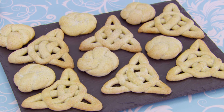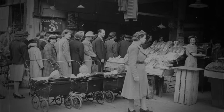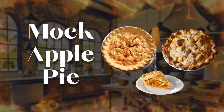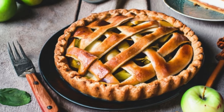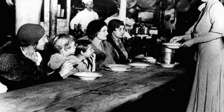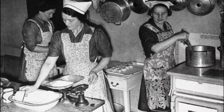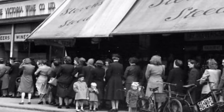Fast forward to the 20th century, a time marked by war and rationing. Desperation gave rise to innovation in the kitchen, birthing recipes like the mock apple pie. With apples in short supply, resourceful home cooks turned to an unexpected substitute — crackers. Yes, Ritz crackers were the unsung heroes of wartime kitchens, standing in for the beloved apple in a desperate attempt to recreate the classic pie. It's fascinating to see how necessity breeds creativity, and these wartime recipes reflect the resilience and ingenuity of the American people during challenging times.